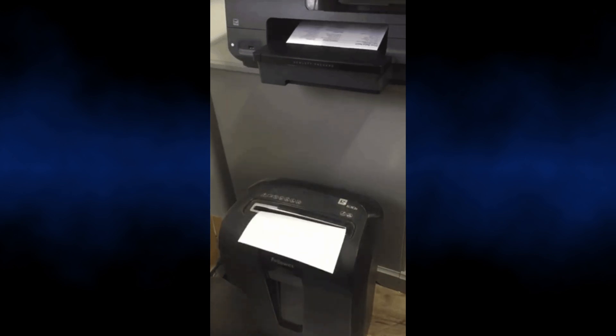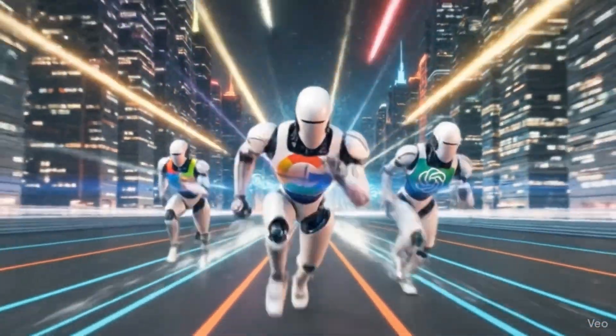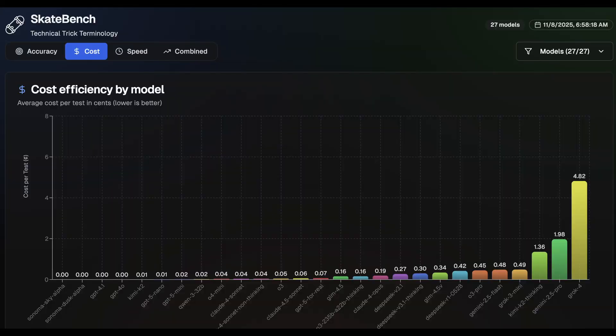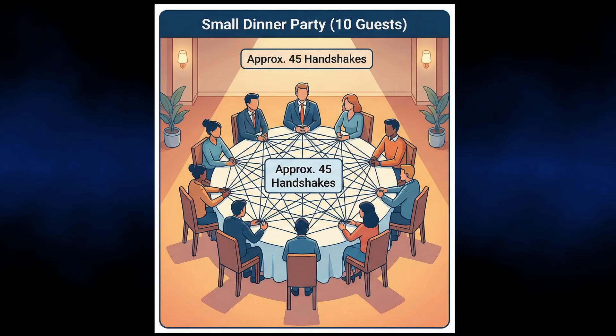So how did a lab with a fraction of Google's budget beat them at their own game? To understand this, we have to talk about the biggest bottleneck in AI today: the context trap. For the last year, models haven't really been stuck at small context windows — we've had one million and two million context windows from Gemini and GPT-5 for a while — but we've been stuck with expensive context. The problem with the traditional architecture behind Gemini 3 and GPT-5 is that the cost scales quadratically. Think of it like a dinner party: if you have 10 guests and everyone needs to shake hands with everyone else, that's about 45 handshakes.